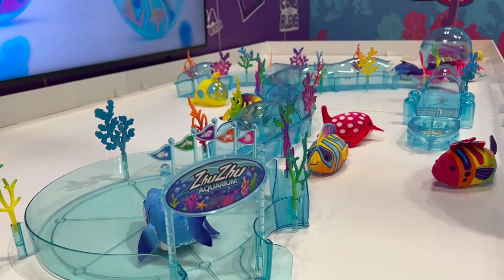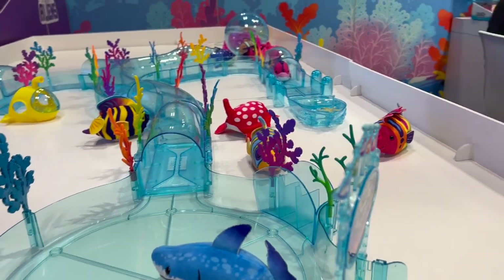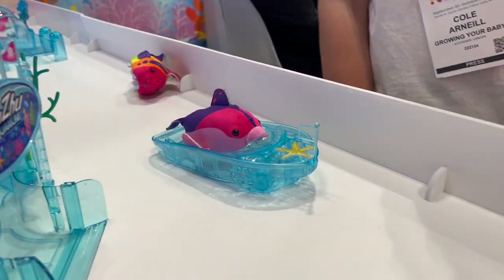So there you go. Just look for these to be out in the spring. I just love this — it jumps to the boat.